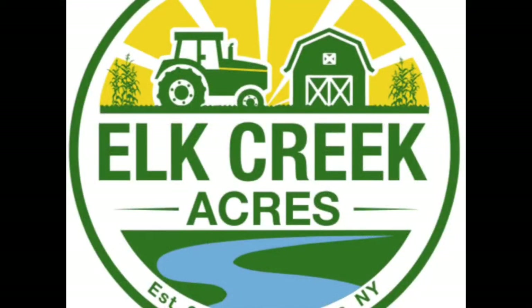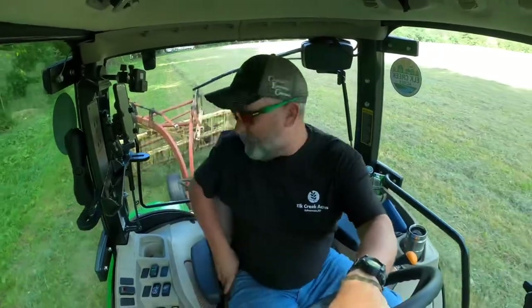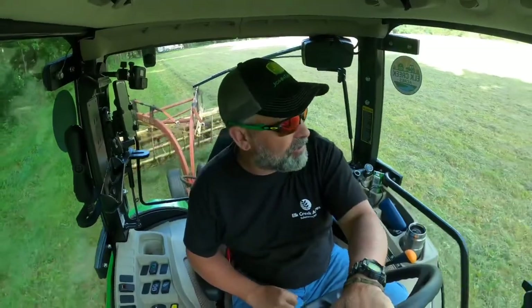Afternoon folks! Here we are in the tractor again. Today we're raking. This is what I tedded yesterday.